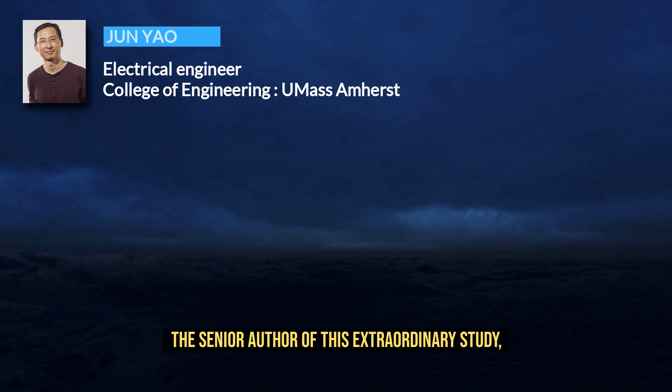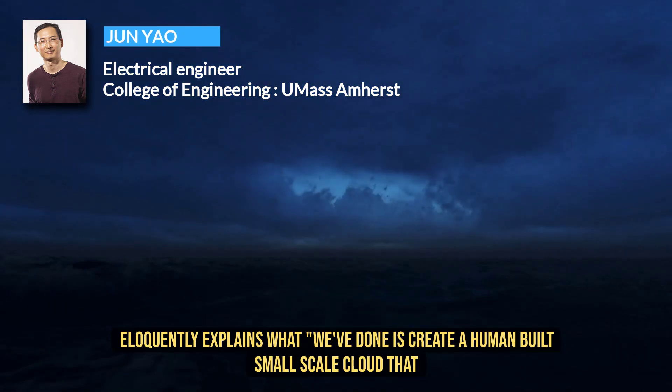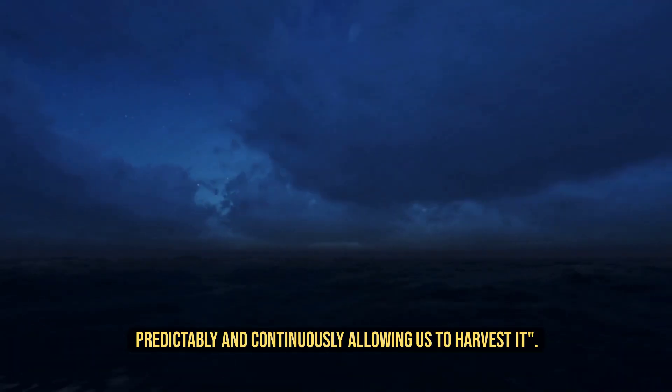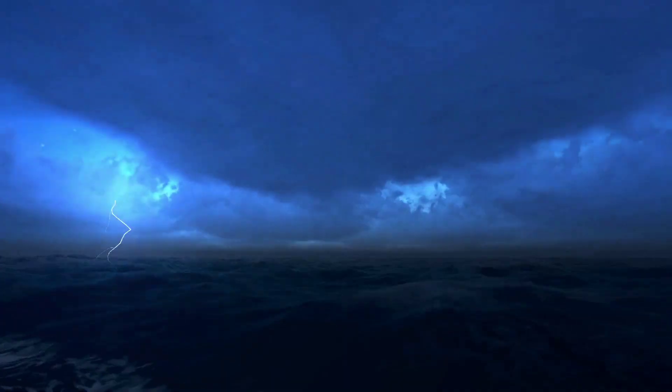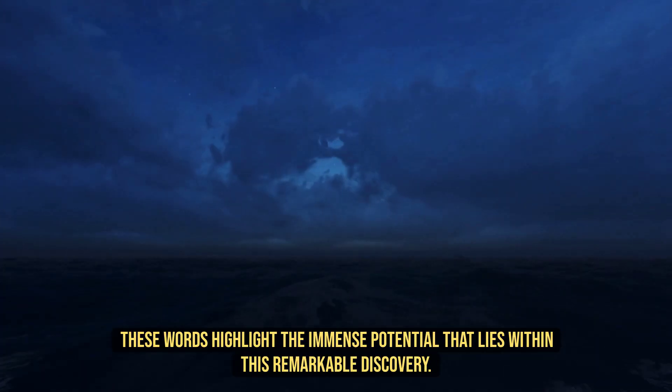Jun Yao, the senior author of this extraordinary study, eloquently explains: "What we've done is create a human-built, small-scale cloud that produces electricity for us predictably and continuously, allowing us to harvest it." These words highlight the immense potential that lies within this remarkable discovery.